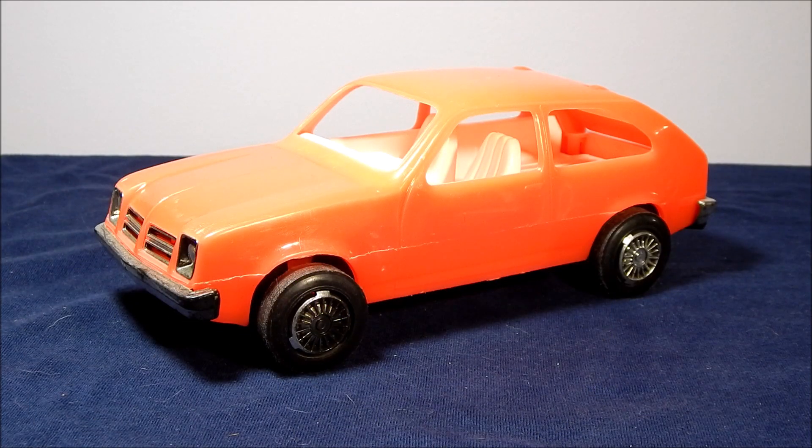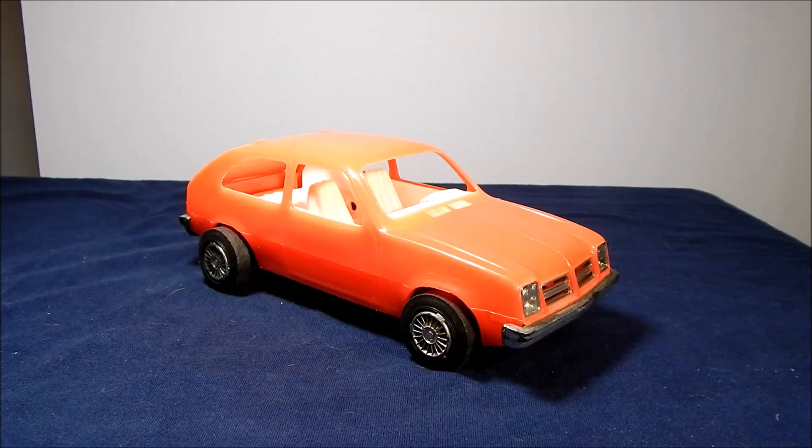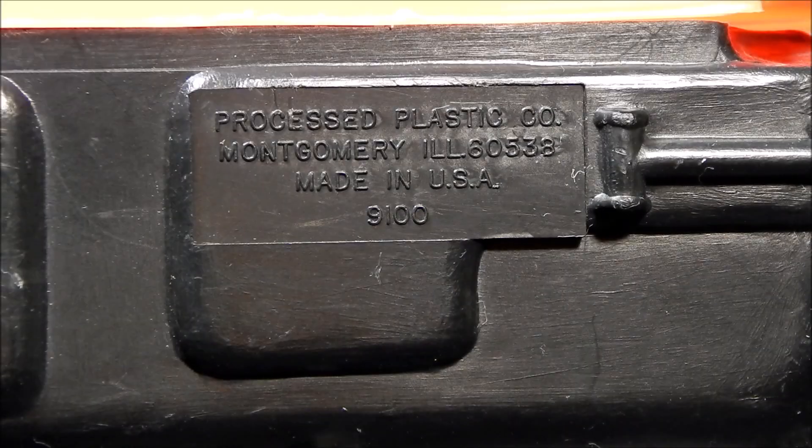These plastic cars were sold in five and dime stores like Kresge's and Woolworth's. But in the 1970s the OPEC oil embargo started the downfall of the Process Plastic Company, though it survived until 2005. This Chevy Chevette Rally Car was manufactured in the United States, which was becoming less common as Hong Kong, Taiwan, and Japan began to be the primary manufacturers of toys for kids in the United States.